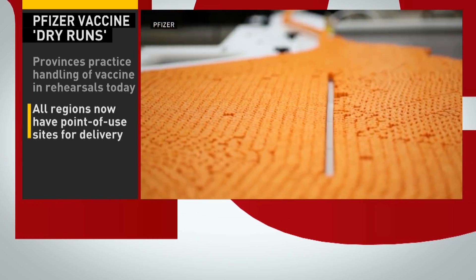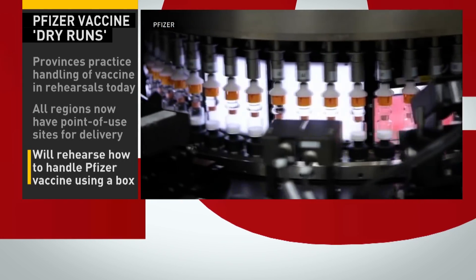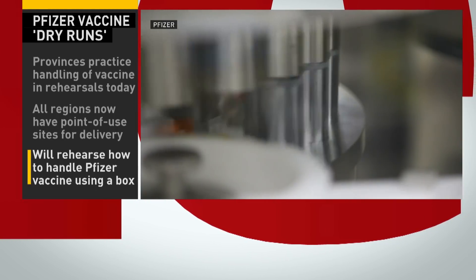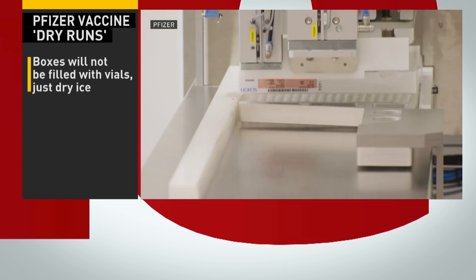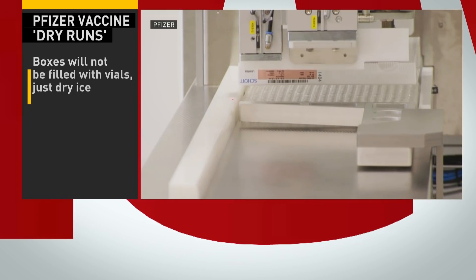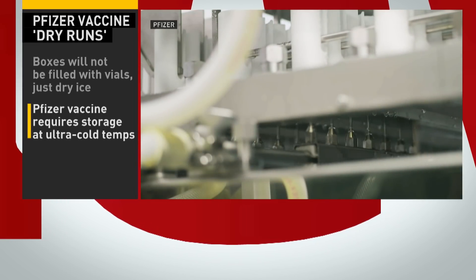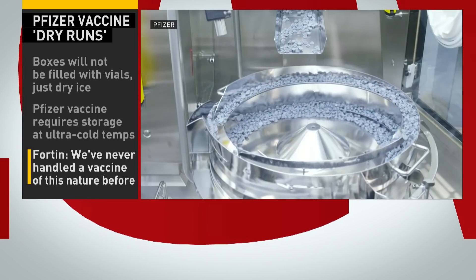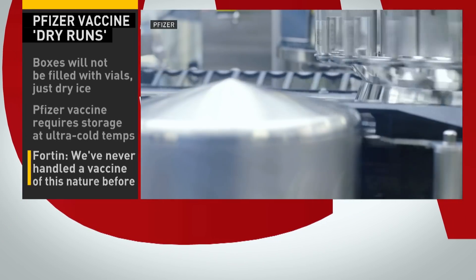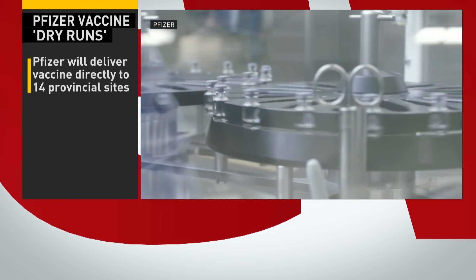Consider all the logistics, beginning with the two drugs essentially in the lead, because each one has specific requirements. The Pfizer vaccine has to be stored at temperatures below minus 70 degrees Celsius, and it's only viable for about 24 hours after thawing. The Moderna vaccine has to be stored and transported at temperatures below minus 20 degrees Celsius.